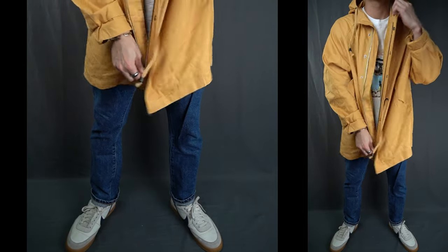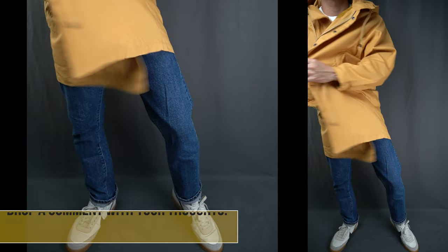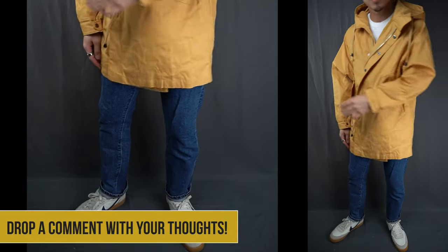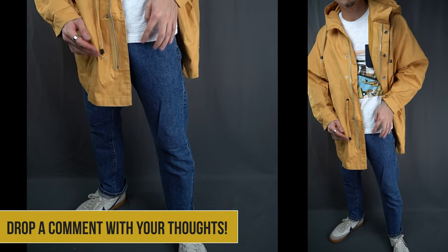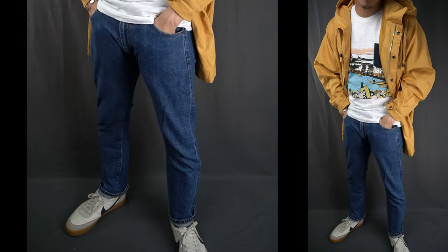For the rest of the outfit, to complement the retro jacket, I went with a slub cotton graphic tee and the quintessential 90s dad jeans. And of course I can't forget the Nike Kill Shot Twos with the gum sole. All in all, this outfit screams 90s through and through.